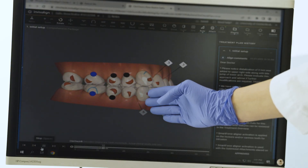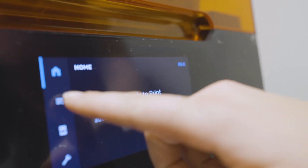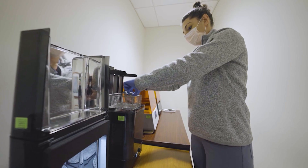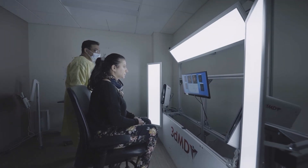Because we have access to the most advanced technology of 3D printing, we have the ability to provide in-house aligners. The in-house aligners are a perfect match for less complex problems, like minor alignment issues.